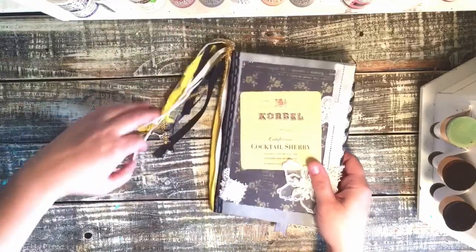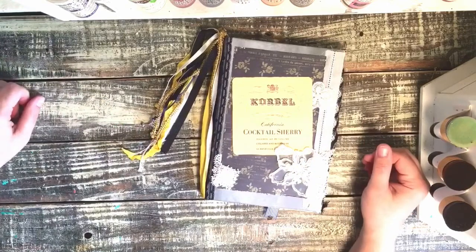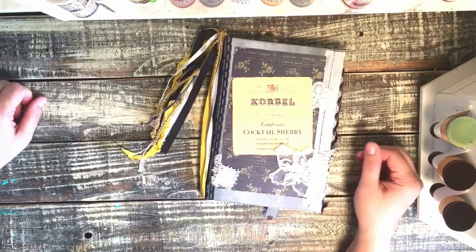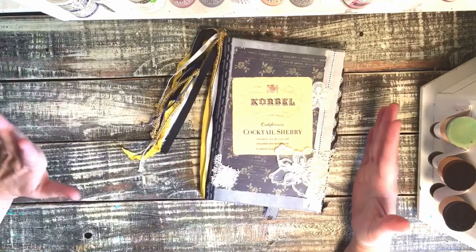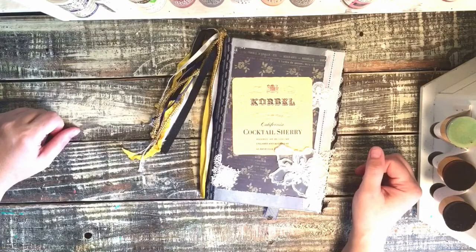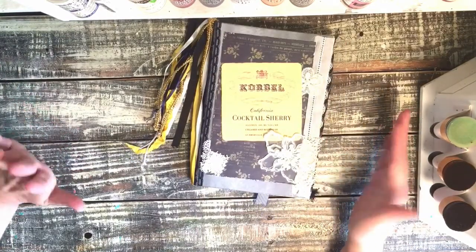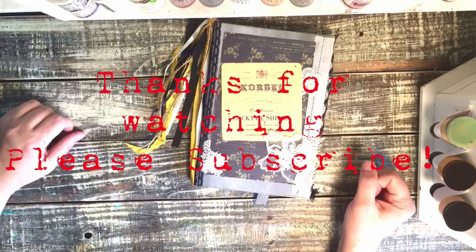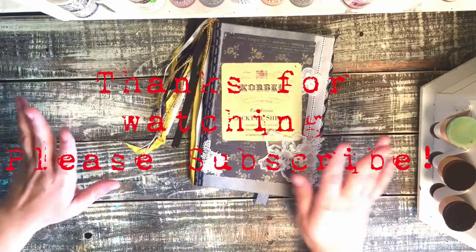So that's this little drink journal, and it will be listed in my Etsy shop. I hope whoever gets this journal enjoys it with good health and enjoyment with friends and family on fun nights out. I'll see you guys next time — talk to you later, bye!